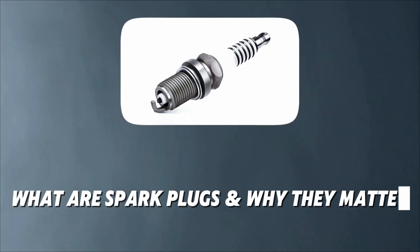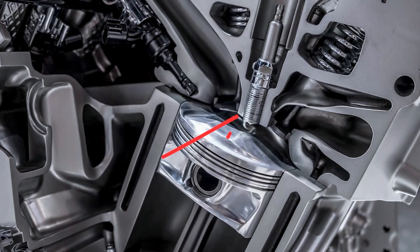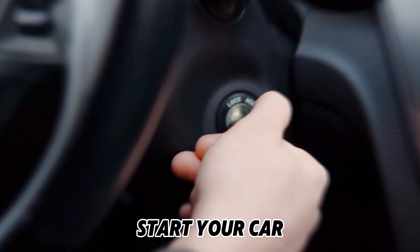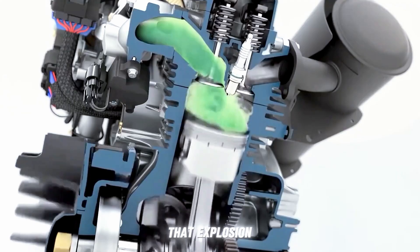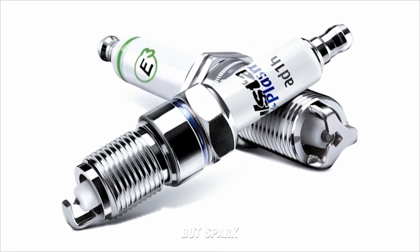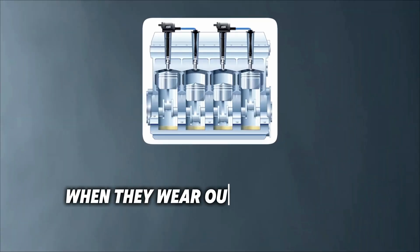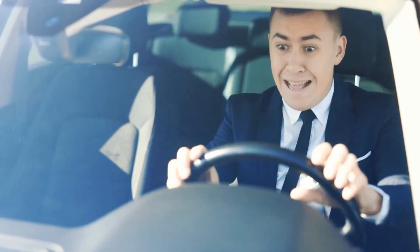What are spark plugs and why do they matter? Spark plugs are small, insulated devices that sit inside your engine's cylinders. Each time you start your car, they fire tiny bolts of electricity that ignite the air-fuel mixture. That explosion pushes the pistons, and that's what powers your car. Simply put, no spark, no start. They might be small, but spark plugs have a huge impact on performance and fuel efficiency. When they wear out or get dirty, they can't ignite fuel properly — and that's when the trouble starts.